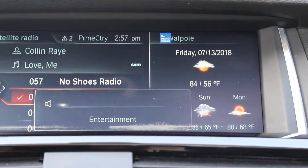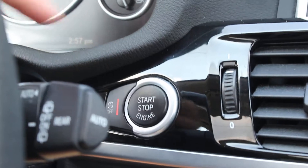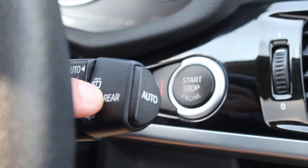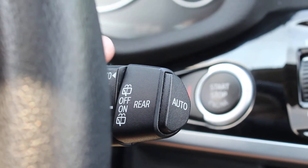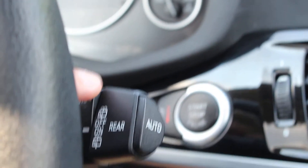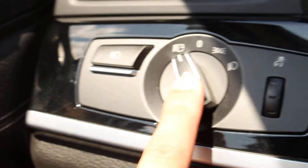I'm going to mute that so I can show you the rest of the features. It does have auto start-stop if you like, but you can also turn it off. You have automatic windshield wipers — so when it starts raining, it will automatically put the right speed depending on the amount of rain. You have automatic lights and fog lights.